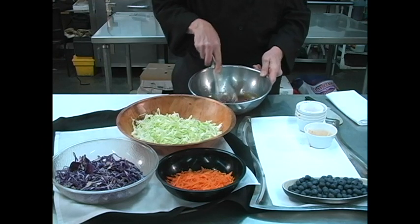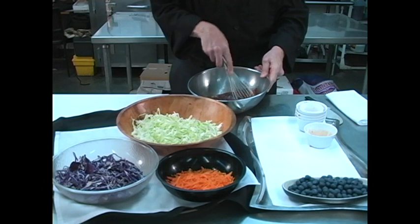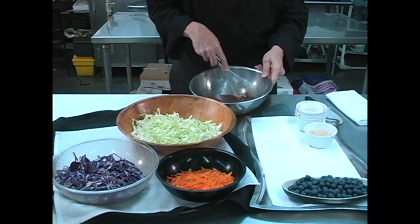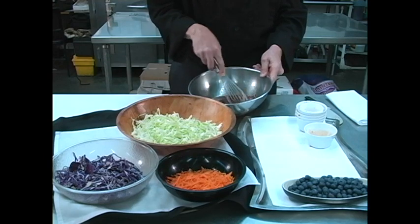And Thai sweet chili sauce. Then we just blend that all together until it's completely incorporated. And there we have the dressing for our blueberry slaw.